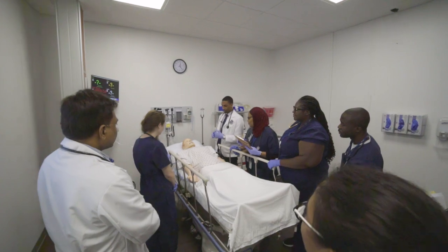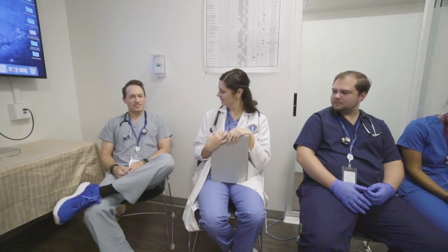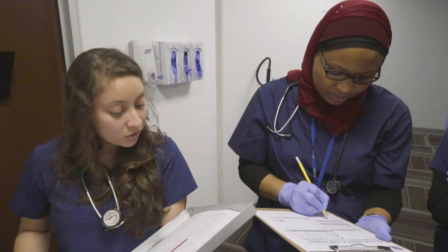All of these things make the situation real. We want them to integrate what they're learning in the classroom with what it looks like in the patient, as well as that methodical approach to how you approach the patient.